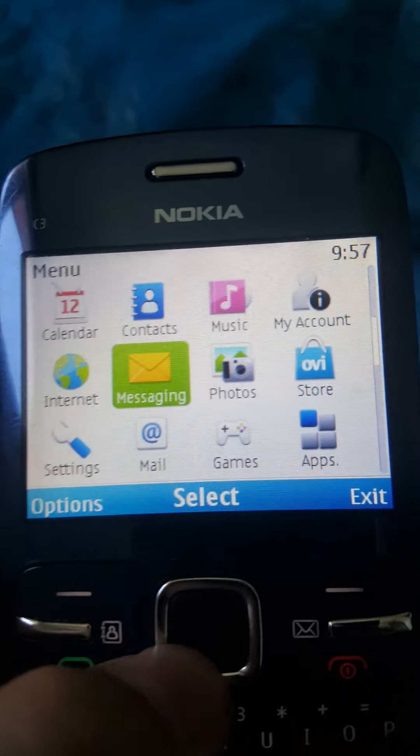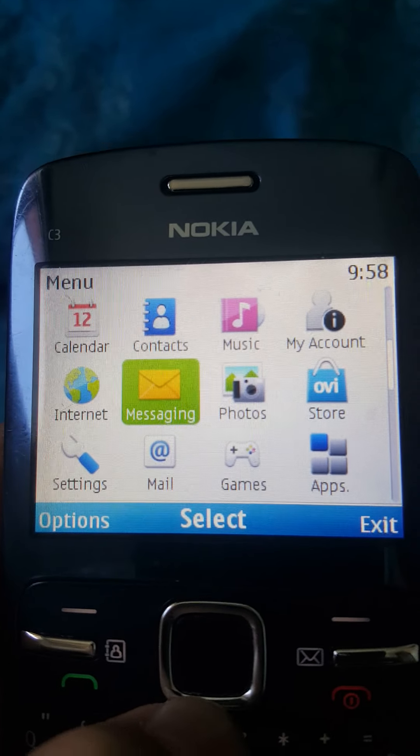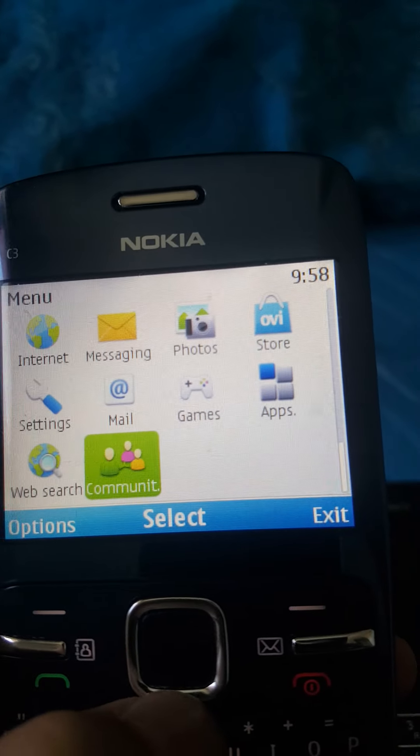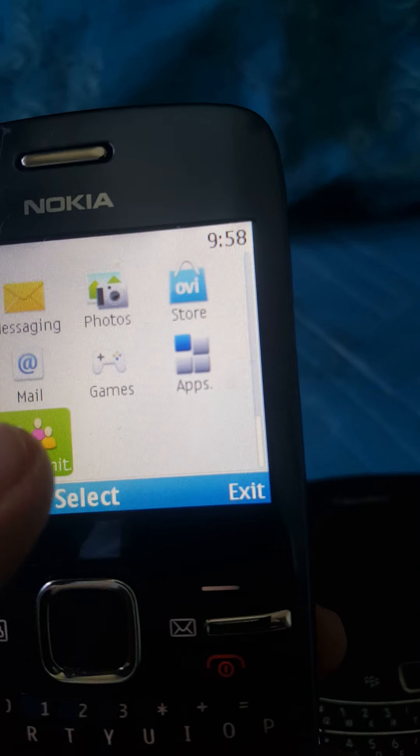We got Calendar, Contents, Music, My Accounts, Internet, Messages, Folders, Store, Settings, Mail, Games, Apps, Websites, and Contacts.